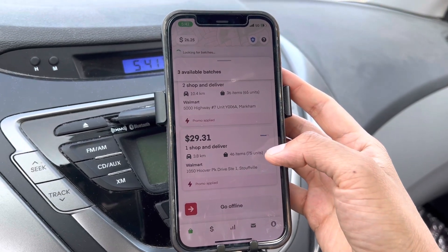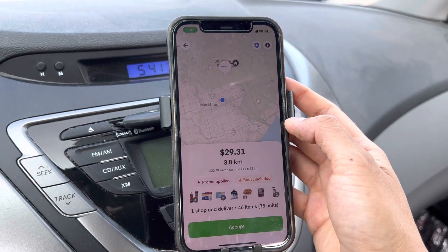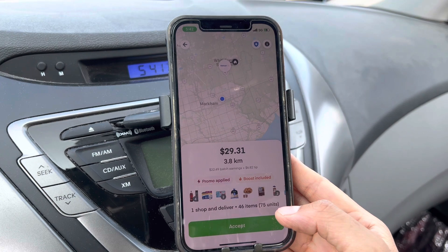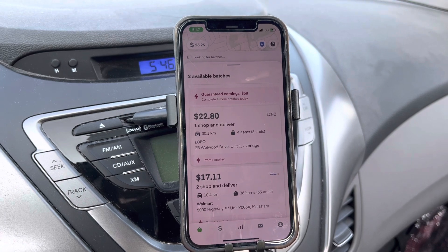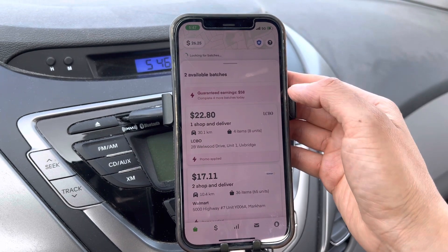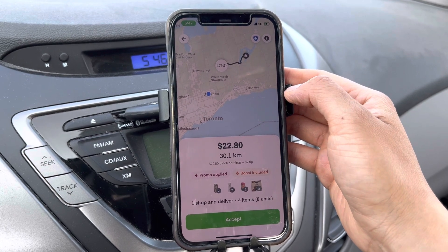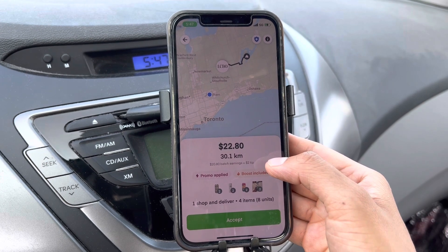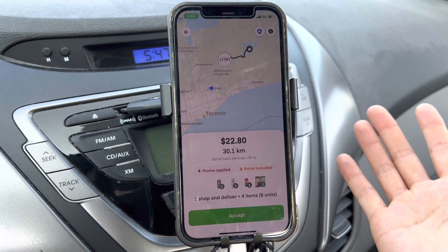This order bumped up to $29 now - still not worth it. There's nobody in Stouffville to take this. It's too much - even though it's only 3.8 kilometers, there are 46 items. The LCBO order is now $22.80 and nobody's taking it. I think it's one of those customers at cottages who wants alcohol so bad and there's no alcohol store nearby. And he only tipped $2 - that's just ridiculous. Come on, you could have tipped more!